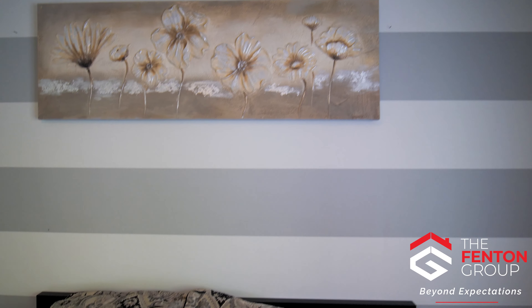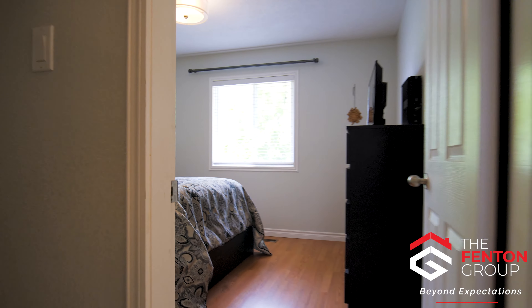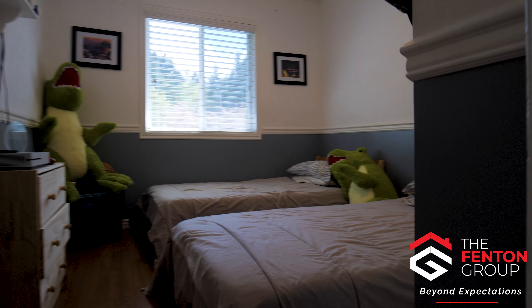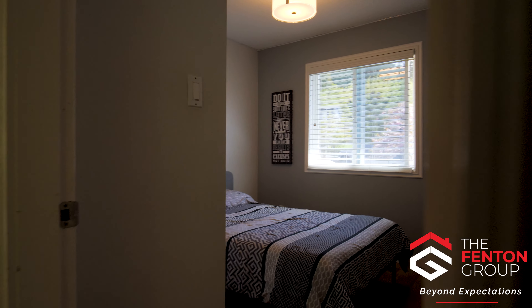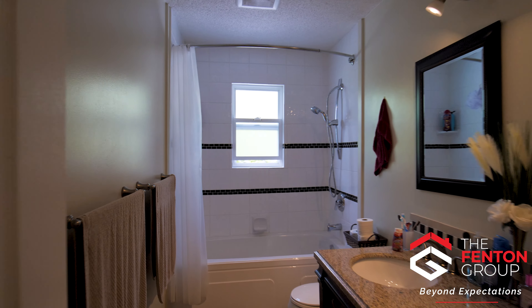The primary bedroom overlooking the backyard, two additional bedrooms, and an updated five-piece full bathroom with tub over shower combination and dual sinks.